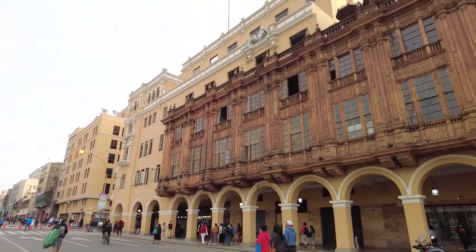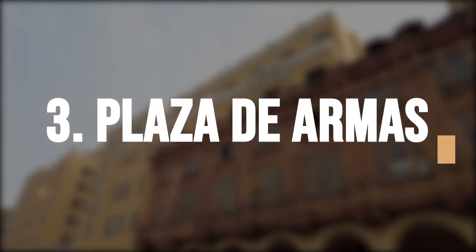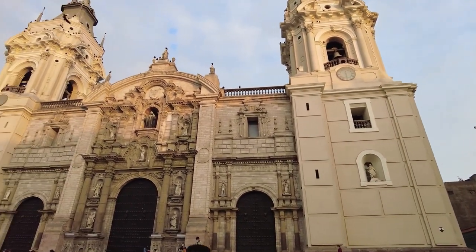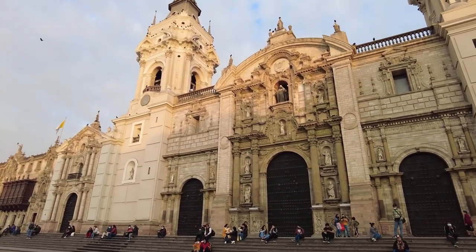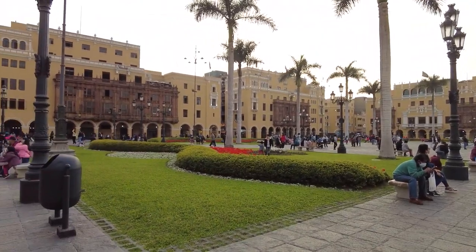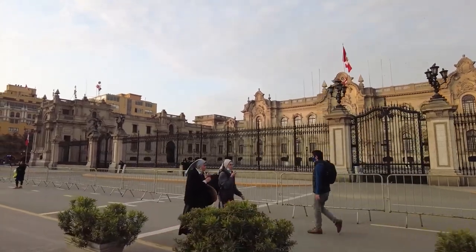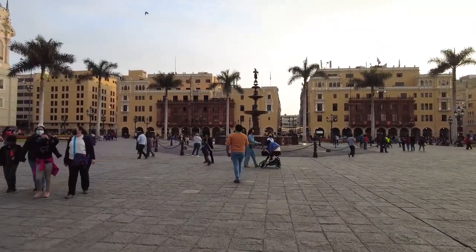Another popular attraction in Old Havana is the Plaza de Armas, also known as Arm Square. It is one of the oldest and most historic squares in Havana, Cuba, located in the heart of Old Havana, and is a popular destination for tourists and locals alike. The square is surrounded by impressive buildings, including the Palacio de los Capitanes General, the former governor's palace and now a museum showcasing the history of Havana.